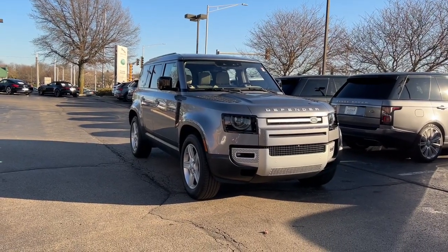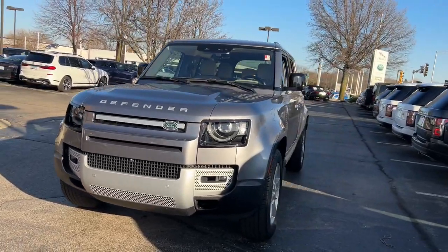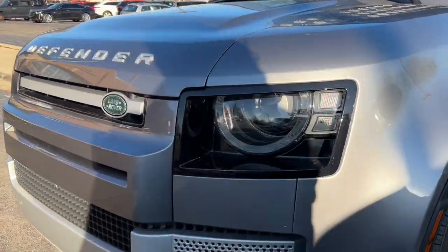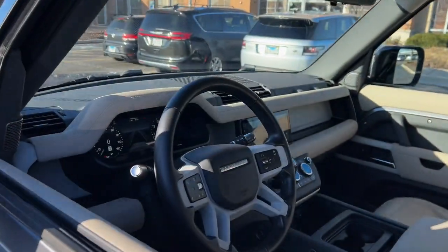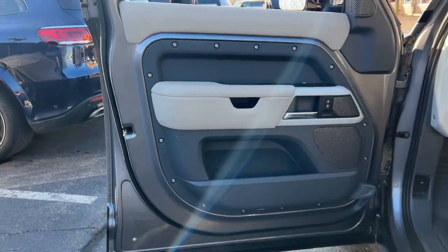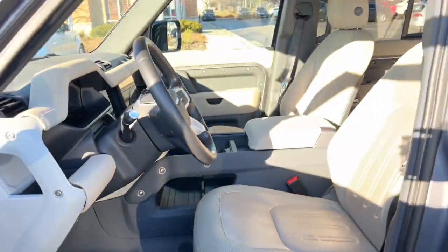Hop into the 2020 Land Rover Defender. This vehicle is an outstanding buy with fewer than 20,000 miles on the odometer. Be eager for the next adventure in this iconic Land Rover Defender — the premium go-anywhere vehicle that's purposeful, durable, immensely capable, and indulges you with luxurious modern utilitarian chic comforts and conveniences.